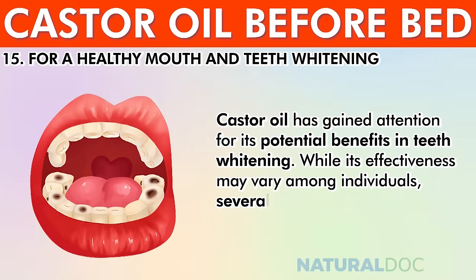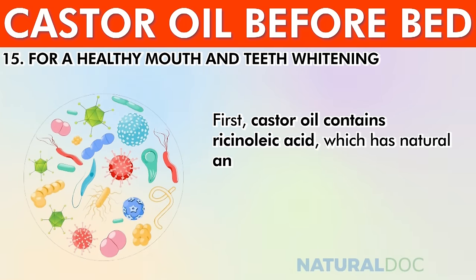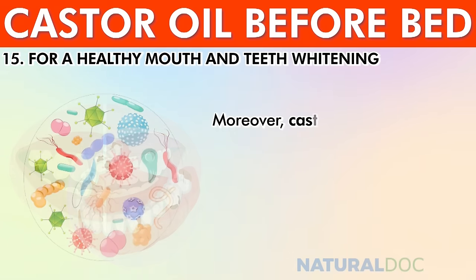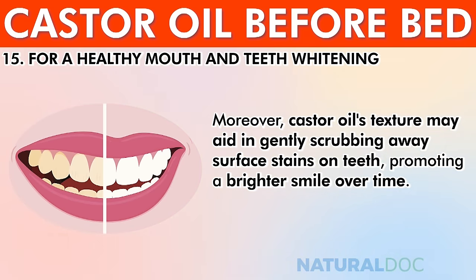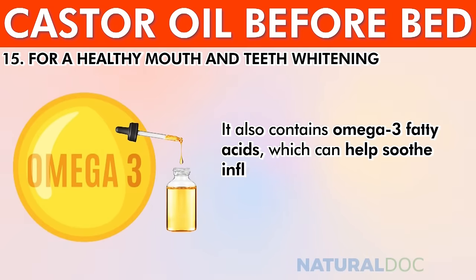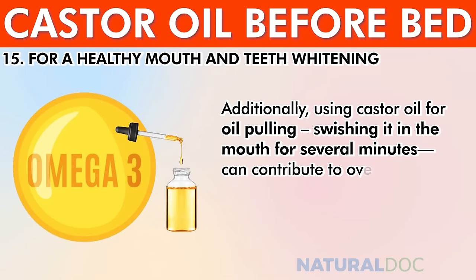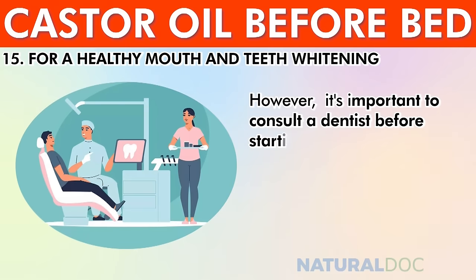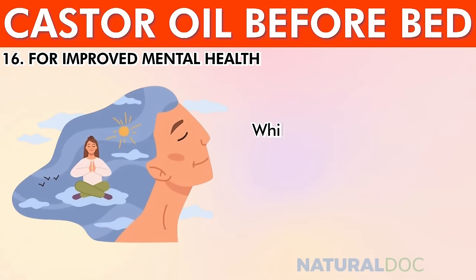For a healthy mouth and teeth whitening, castor oil has gained attention for its potential benefits. It contains ricinoleic acid with natural antibacterial properties that help combat harmful bacteria in the mouth and reduce plaque buildup. Its texture may aid in gently scrubbing away surface stains on teeth, and its omega-3 fatty acids can help soothe gum inflammation. Oil pulling with castor oil — swishing it for several minutes — can contribute to overall dental hygiene, though a dentist should be consulted before use.